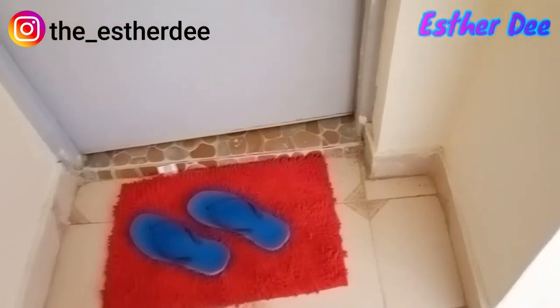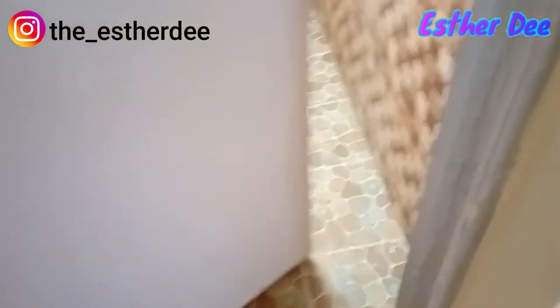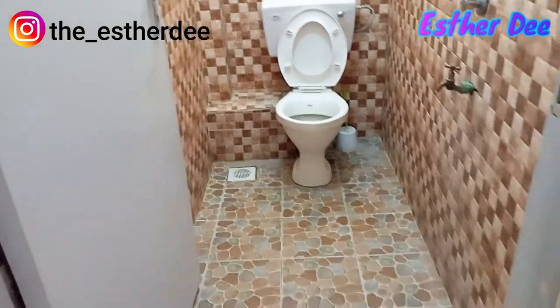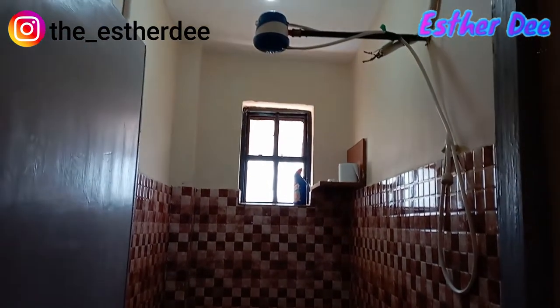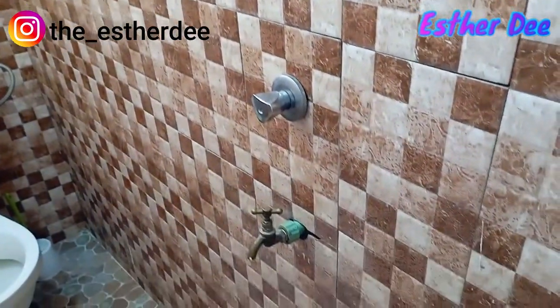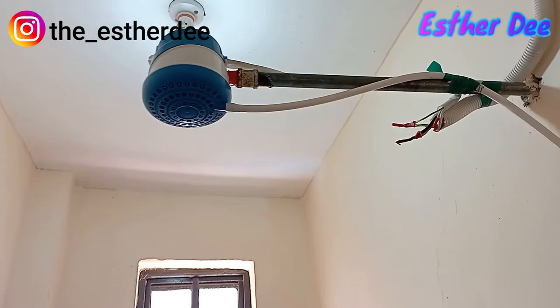The next place we are going is the bathroom. I'm just loving the tiles on the wall — that brown pattern just looks awesome. There is a water shower in here.